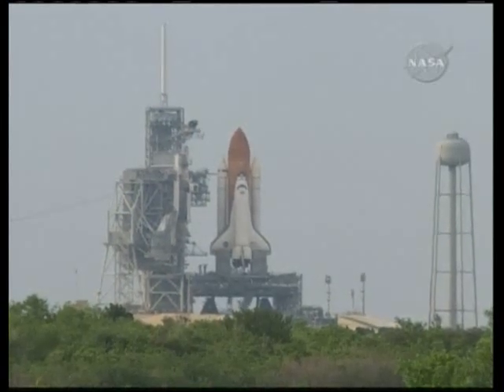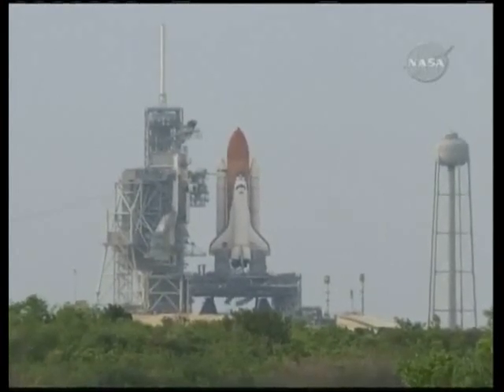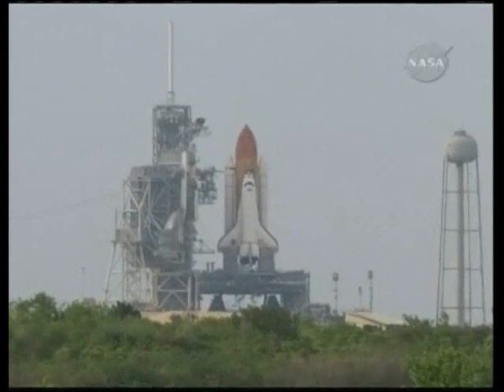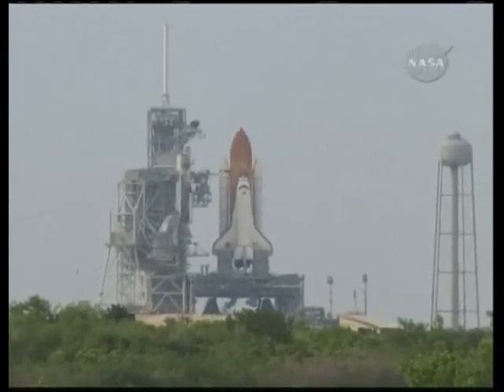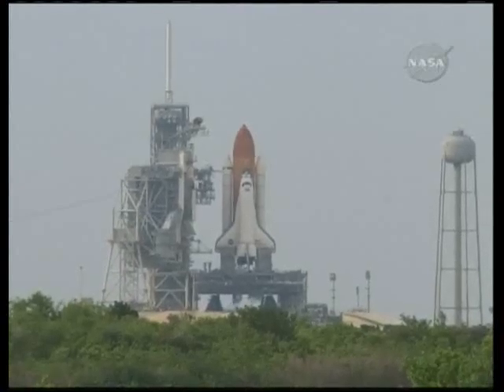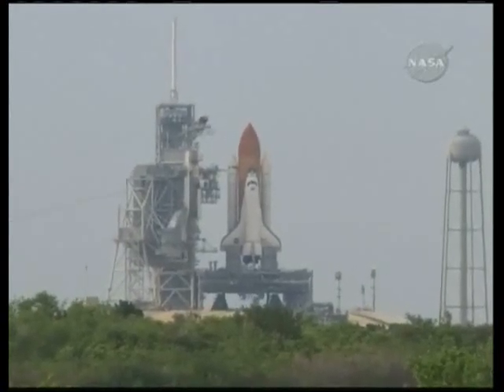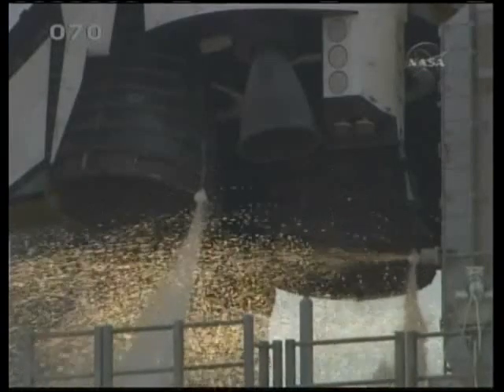TLS is go for auto sequence start. T-minus 27 seconds and counting. Endeavour's onboard computers have primary control of all the vehicle's critical functions. T-minus 18 seconds. The sound suppression water system has been activated, protecting Endeavour and the launch pad from acoustical energy.